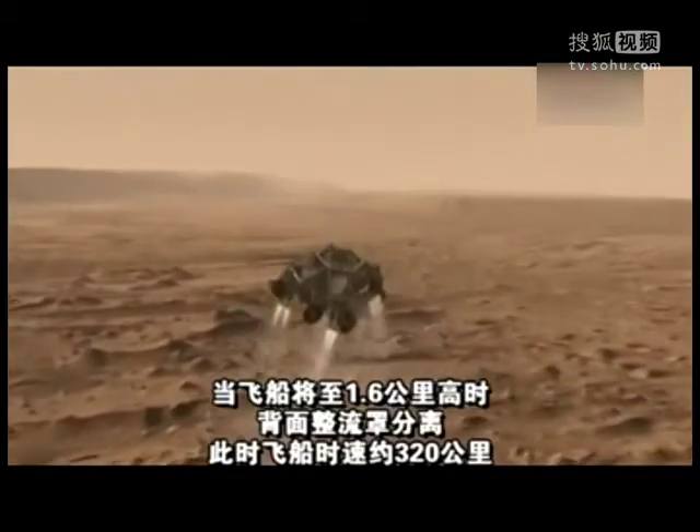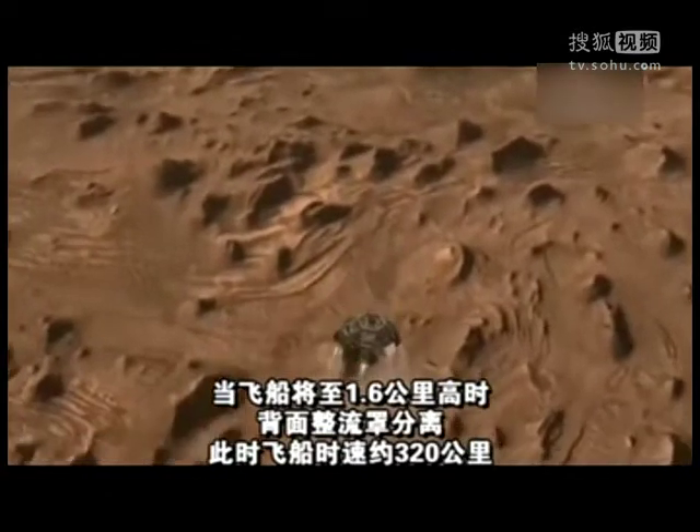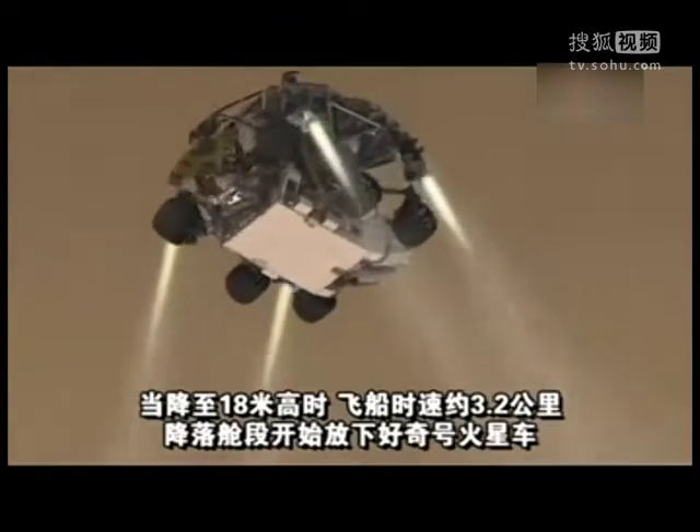Once we reach an altitude of about 1 mile, the spacecraft drops out of the back shell at about 200 miles an hour. It then fires up the landing engines to slow it down even further. Once we've descended to about 60 feet above the ground and are going only about 2 miles per hour, the rover separates from the descent stage.